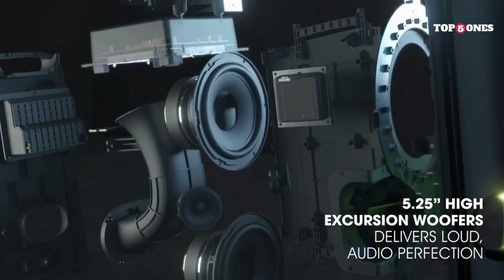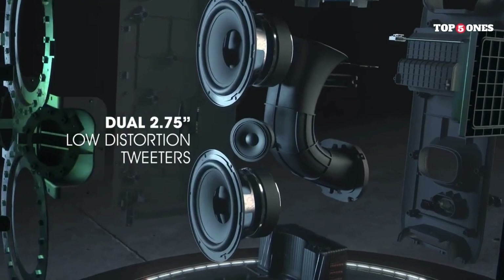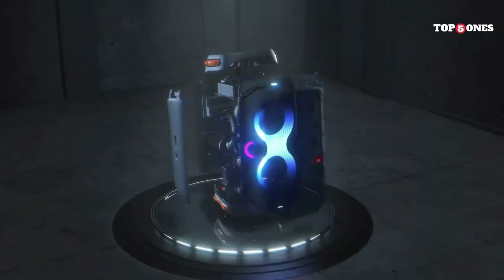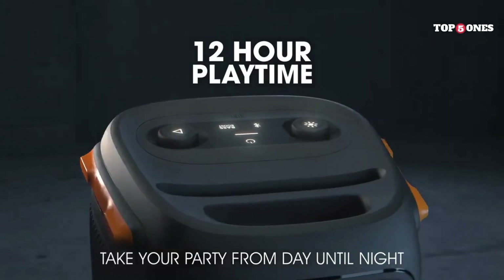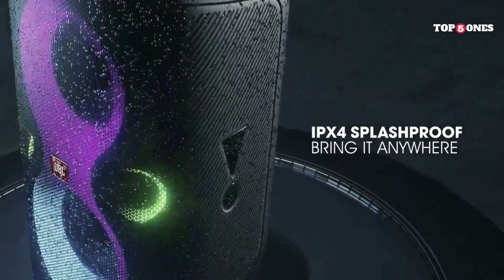Now, let's get to the good stuff — the sound. Connecting via Bluetooth is a breeze, and this speaker gets loud. Way louder than you might expect from something this size. The bass is thumping, but it doesn't overpower the mids and highs. The sound quality is surprisingly good, even at high volumes. It's not audiophile grade, but for parties and get-togethers, it's perfect.